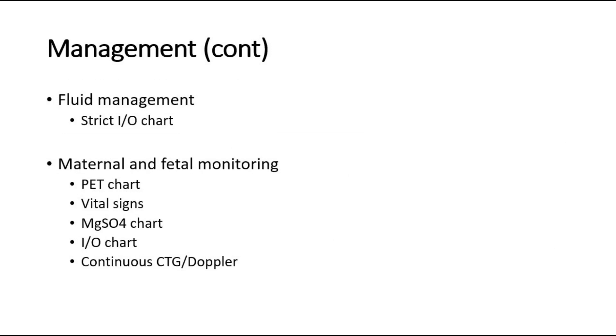Other management includes fluid management with strict input-output charting, and monitoring of the mother and fetus through the PET chart, vital signs monitoring, magnesium sulfate chart, input-output chart, and also continuous CTG or Doppler for the fetus.